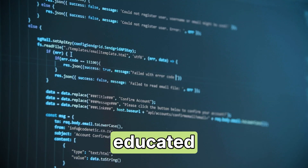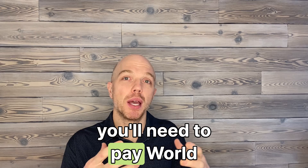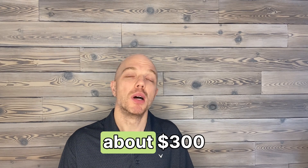If you're internationally educated and your university is not English-speaking, then you'll need to pay World Education Services (WES) about $300.